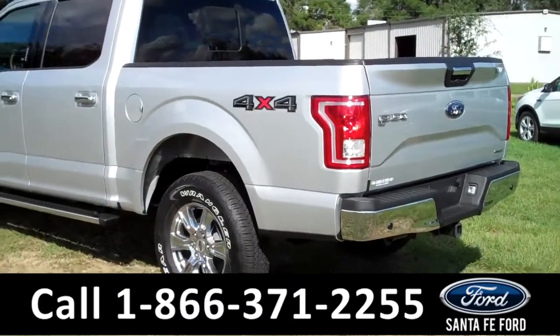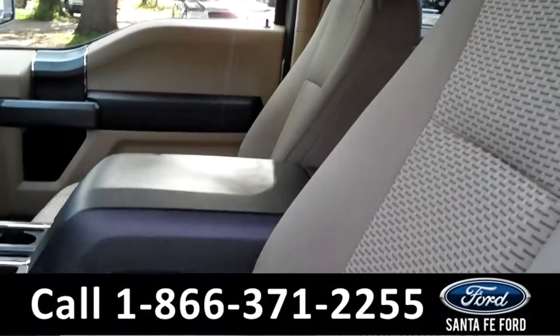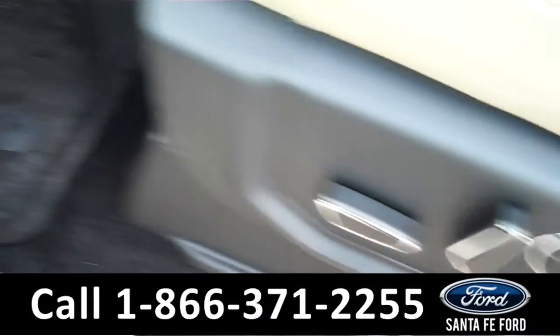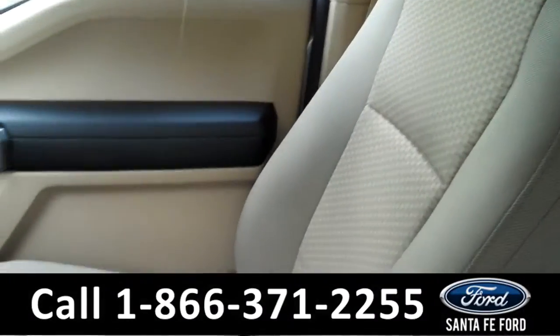Now let's take a look at the inside. The seats are made of cloth, and the two front seats are powered, along with the windows, locks, and mirrors. The two front seats can also be heated.